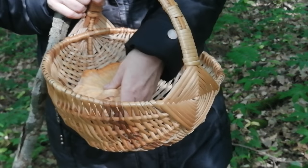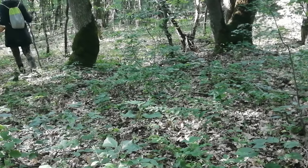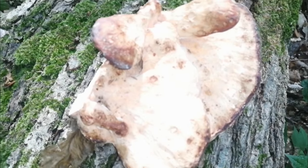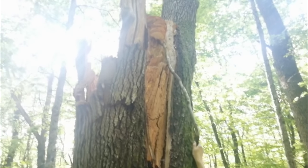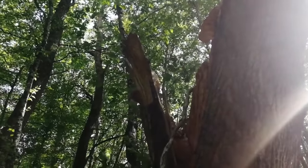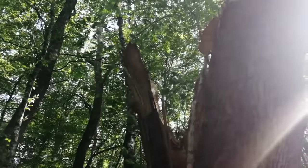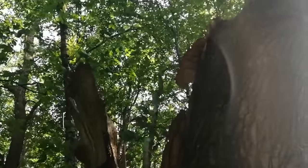Let's keep going. Vika found another one but it's old. And this one here — how to reach it? Try to knock it down with a stick. No way to reach it. If it's dry, we won't take it.